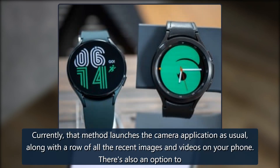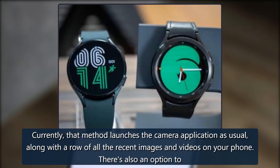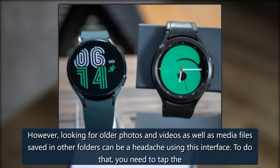Currently, that method launches the camera application as usual, along with a row of all the recent images and videos on your phone. There's also an option to swipe up, which only expands the library of recent media files. However, looking for older photos and videos as well as media files saved in other folders can be a headache using this interface.